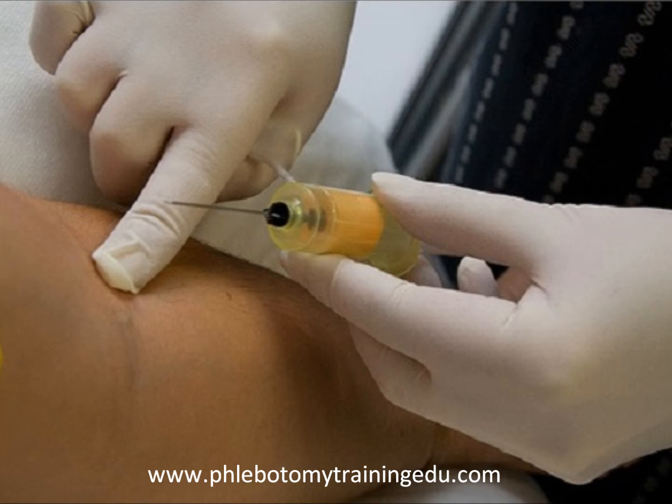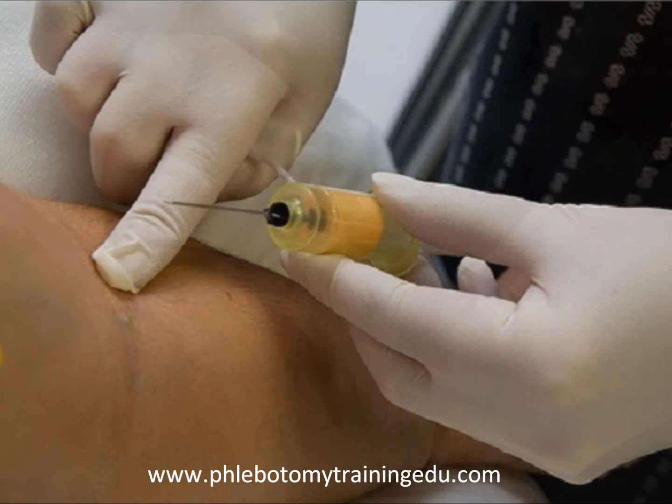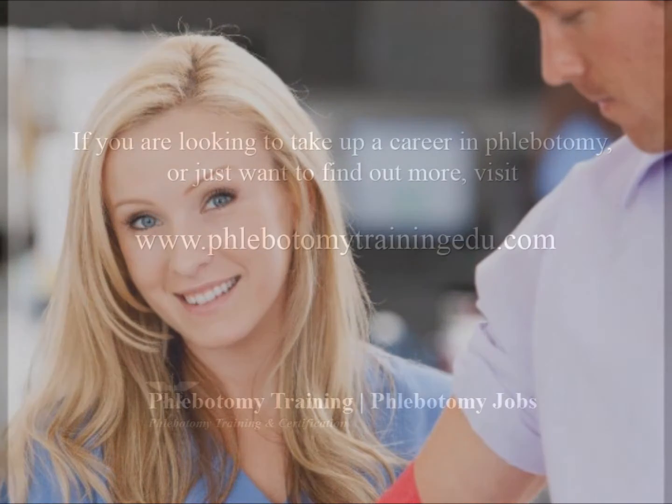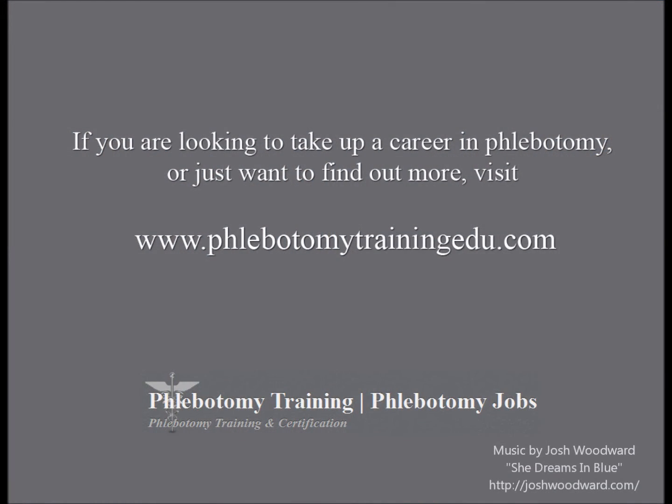Becoming a phlebotomist can be your step towards a career in other areas of medicine, such as hematology. It is a career that is experiencing continued growth and demand for certified phlebotomists is high. We're excited to help you get started in your phlebotomy career. Be sure to check out our online resources now. Thank you.